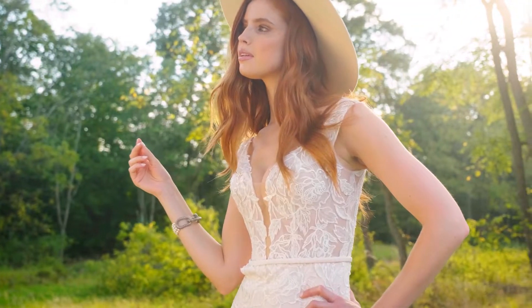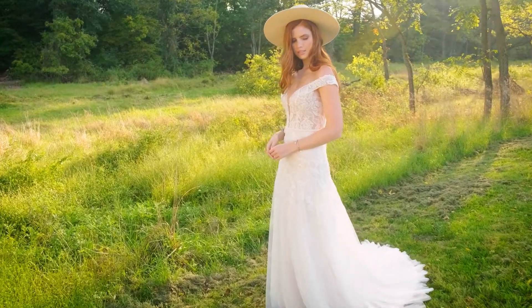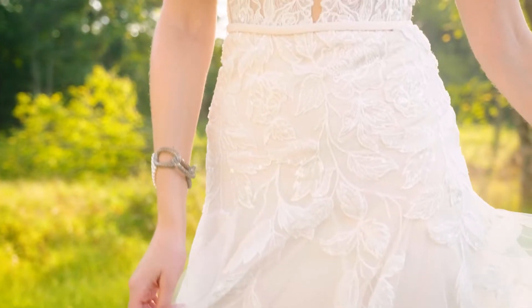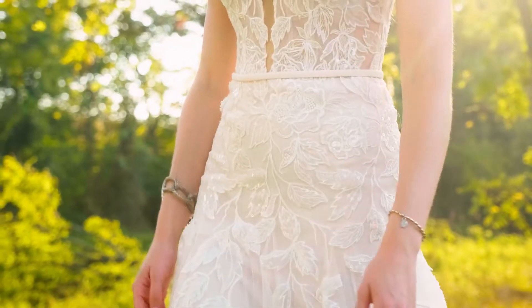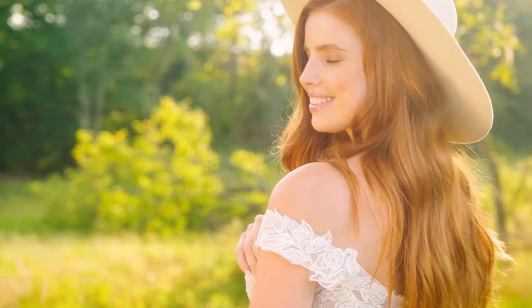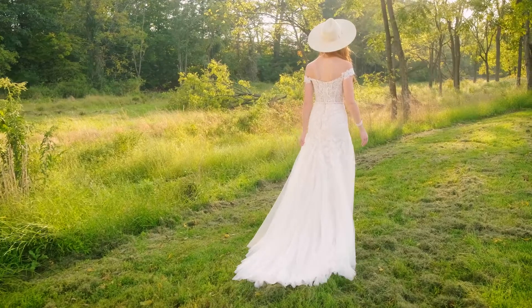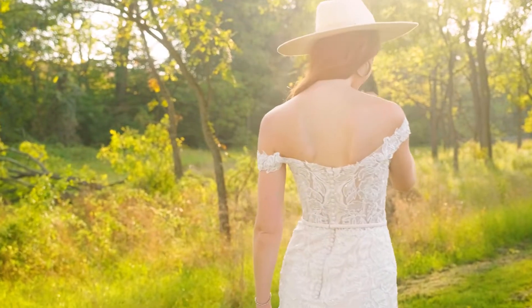Style 66244's bold lace has the boho vibes you're after. The trumpet skirt gives attention to all of your curves. A sexy, sheer bodice has a plunging, off-the-shoulder neckline, accented with a stretch jersey belt. Embroidered, laser-cut organza appliques embellish the gown with a subtle touch of sparkle from sequins and tonal beading, while a lightweight and dreamy English net skirt is accented with appliques. Finished with a chapel-length train. Order this with a raised neckline as 66244 N.